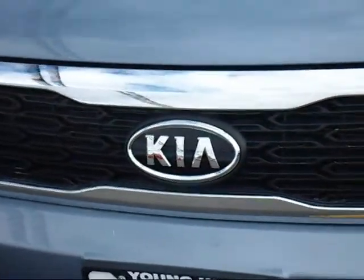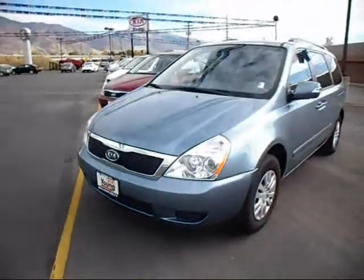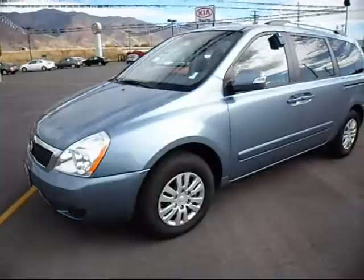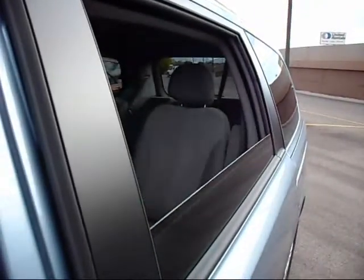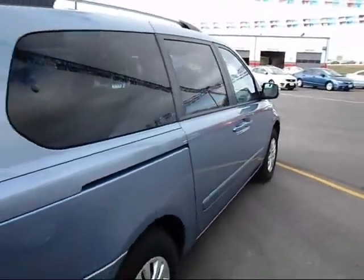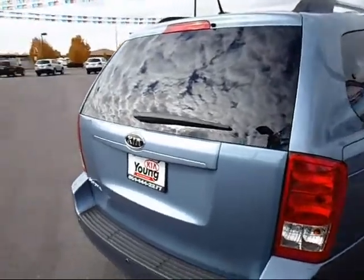Hi and welcome to Young Kia. Let me take you on a 360 tour of the versatile Kia Sedona. A classic option from Kia, the Sedona has been satisfying the needs of families around the world for years. But over the last couple of years, the Sedona has undergone some extensive improvements, beginning with more visually pleasing exterior features, and including gains in performance, safety and luxury features inside and out.